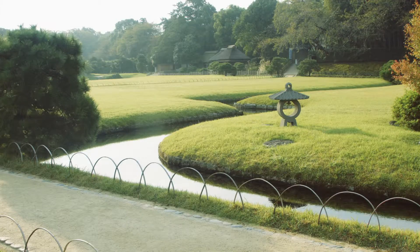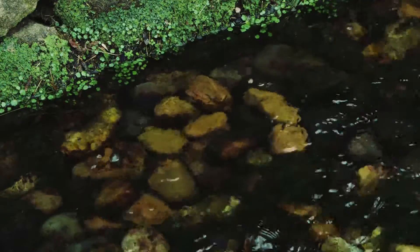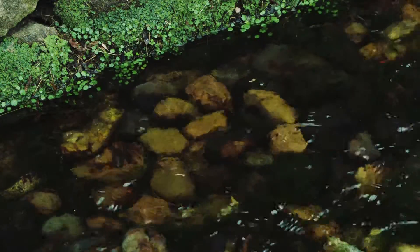Kyokusui is an elegant winding waterway. Clear water runs over round stones laid out on the riverbed.